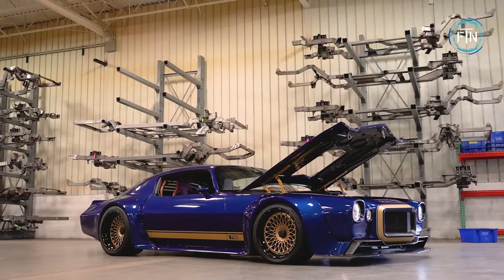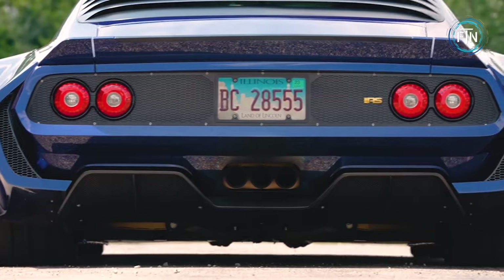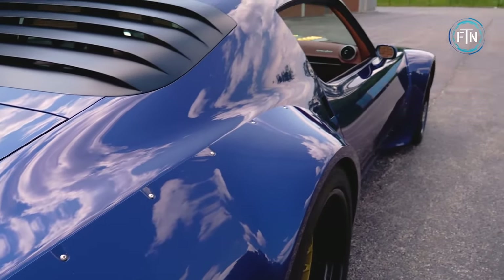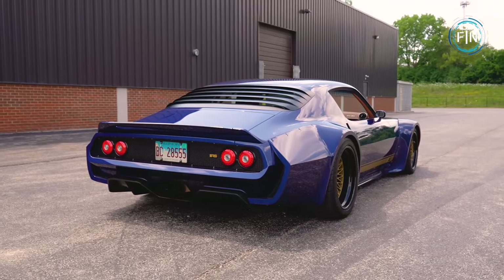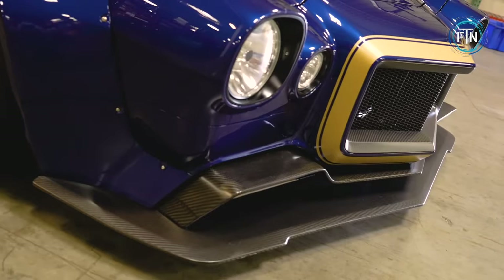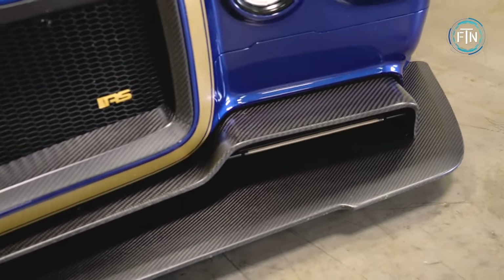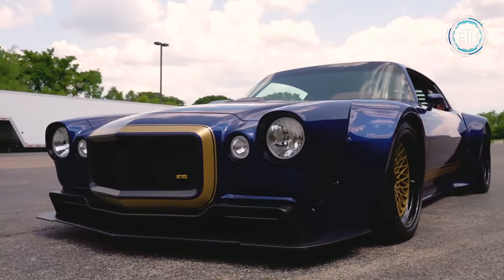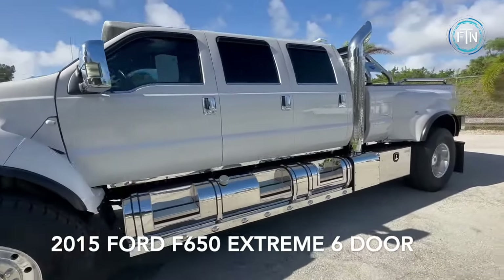The widened fenders, side skirts, and flares serve a functional purpose — allowing for a wider track width and enhancing stability. It's a testament to how form and function can coexist beautifully. Even with extreme modifications, the Road Rage Camaro retains stock elements; the fenders, doors, and quarters remain mostly untouched in shape, reflecting the team's meticulous approach where every modification is made with purpose and passion.